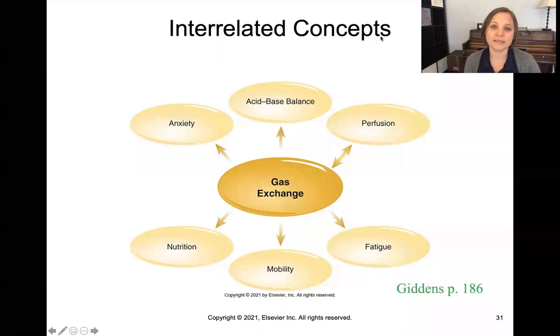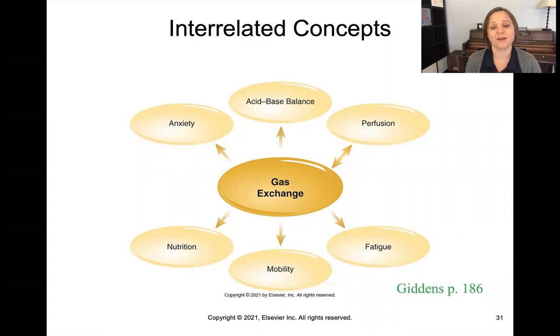There are a number of interrelated concepts for the concept of gas exchange. Gas exchange and perfusion are very closely related. Acid-base balance is another — remember, the respiratory system is one of the two systems most involved in acid-base balance. Anxiety can result if you don't have the oxygen you need. Fatigue also has to do with lack of oxygenation, and mobility and nutrition both have a lot to do with gas exchange.